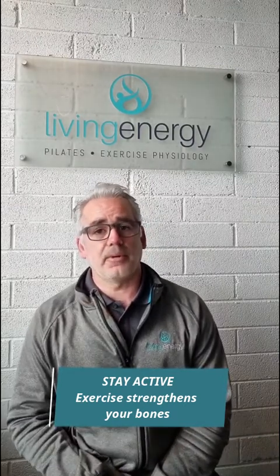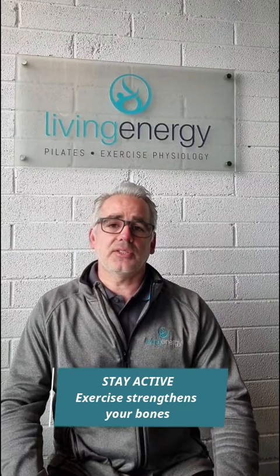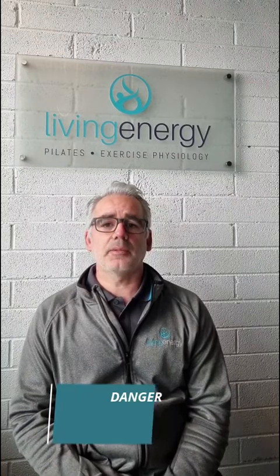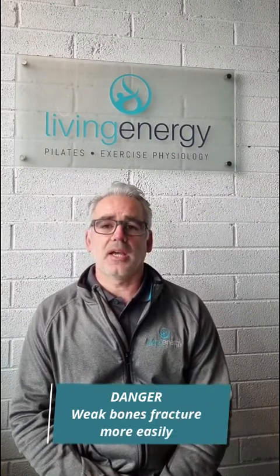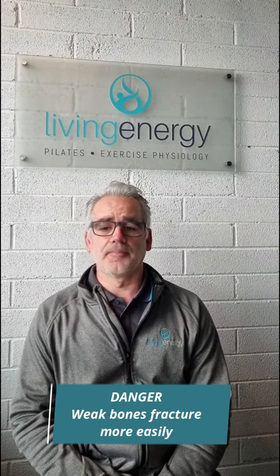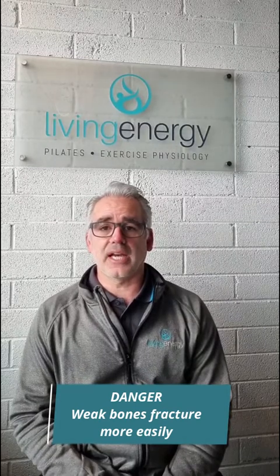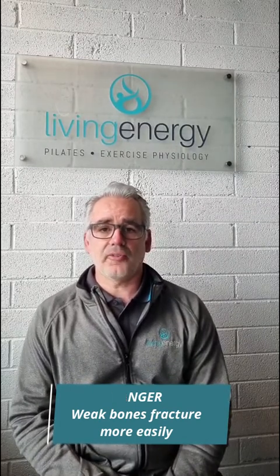But — and this is the important but — if you have osteoporosis then your bones are more brittle and weak than the average person's. The danger with low bone density is that certain activities can put too much pressure on your bones and cause them to spontaneously fracture. This is in fact how most people unfortunately find out they have osteoporosis — there are no outward signs, just a fall or some impact and something breaks.